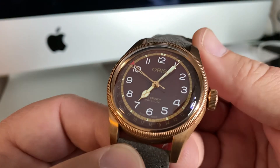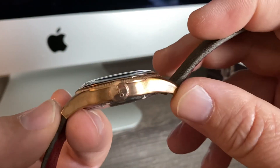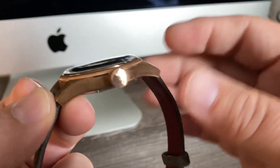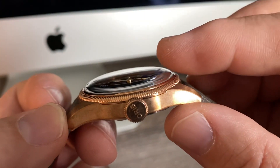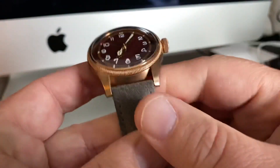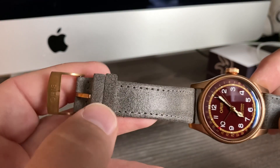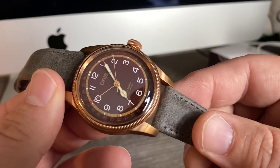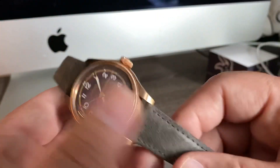Big Crown Pointer Date here. You're looking at a 40 millimeter case, 48 lug to lug, obviously bronze, 12.25mm thick — but that's including the boxed and domed sapphire crystal. 20 millimeter lug width on the strap, tapering down to a wonderful 16 millimeter with matching bronze hardware. This kit also came with a gray NATO strap with bronze hardware as well.